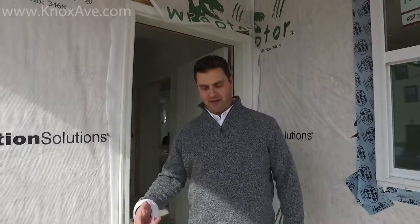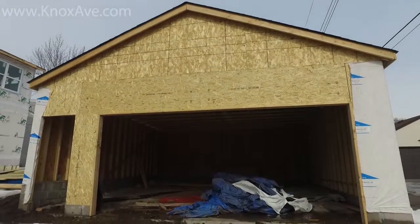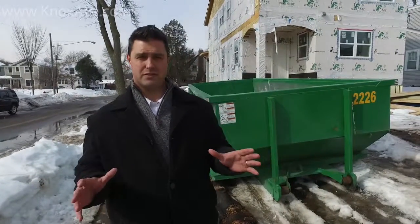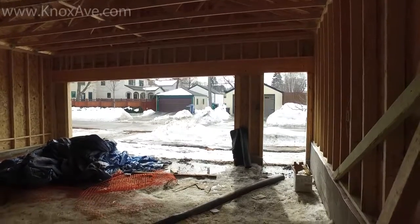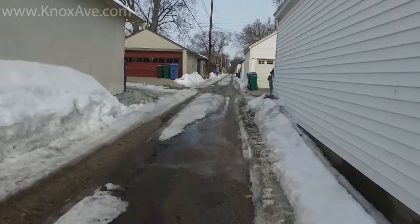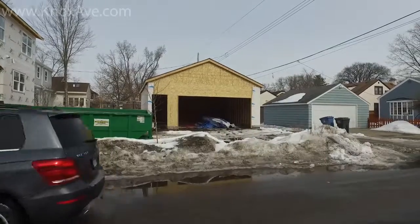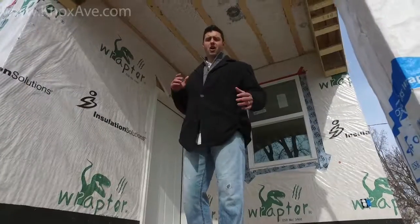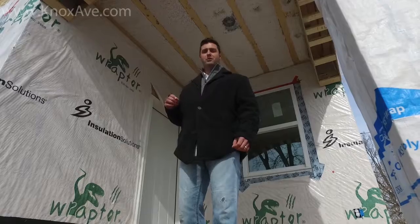We came in the front and we're going out the back. Thanks for watching us on KnoxAve.com. But there's one more thing I want to show you — the garage. One of the other features I want to show you, it's really important. Again, we're in the Lynnhurst, Minneapolis neighborhood, and getting a garage that is more than a one car — even a two car — but a two-plus car garage. The garages are so important. There's nothing better than having a two-plus car garage in the heart of Minneapolis, in the Lynnhurst neighborhood. We've come a long way in a short period of time. Now let me show you the finishing process.